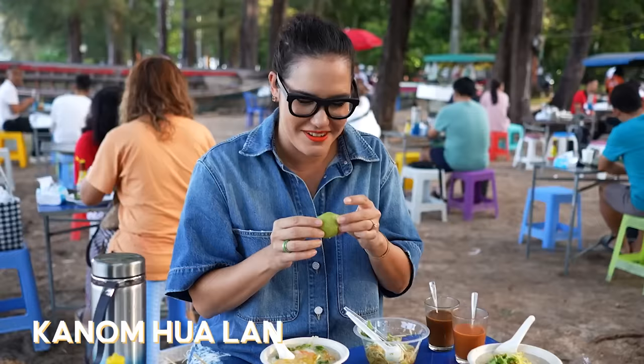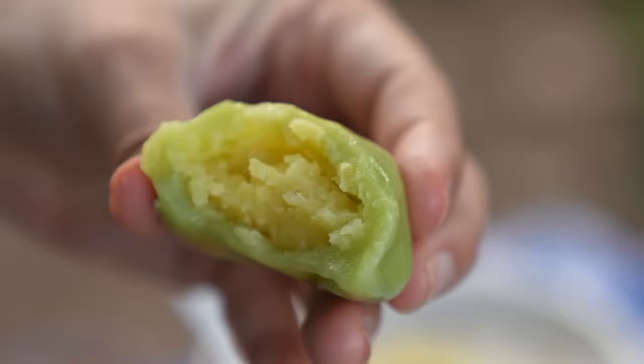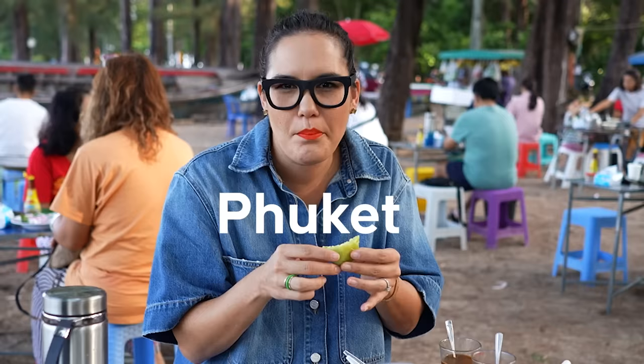I love it. Look out for the green guy on the counter. Inside is like a sweet mung bean paste — Phuket mochi. I like it.